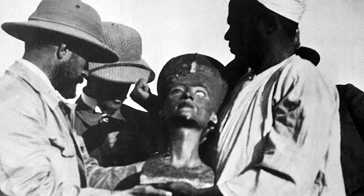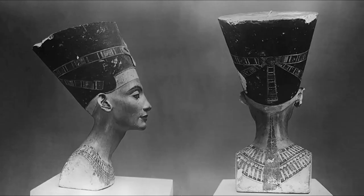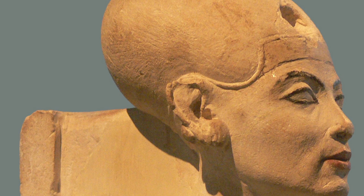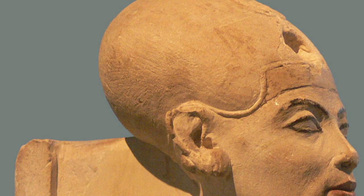The Nefertiti bust is a beautiful limestone sculpture coated with a stucco layer and a meticulous paint job. It is today one of the most famous and copied of all Egyptian or even ancient sculptural finds. The quality of the bust is so extraordinary that Borchardt, with astonishment, wrote about the find that it was almost indescribable and that the only way to grasp it was to see it. And although the bust itself has no inscription, Nefertiti can be identified both through her facial features and by the characteristic crown found in other identifiable sculptures.